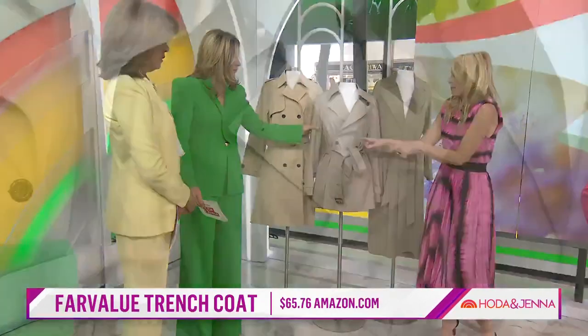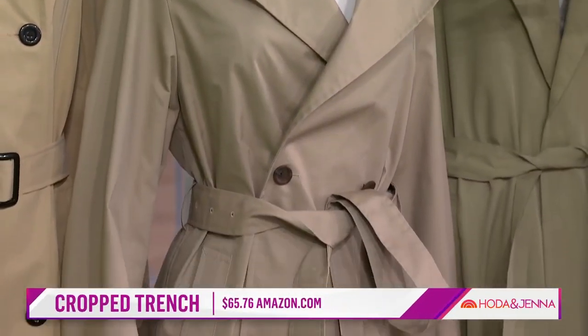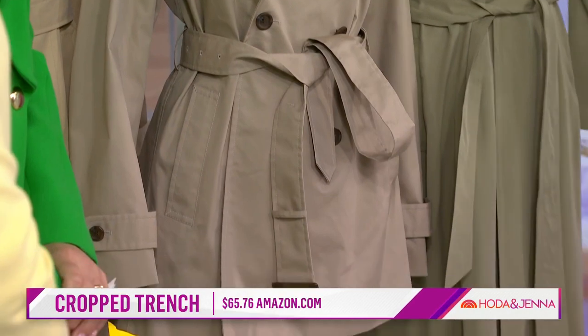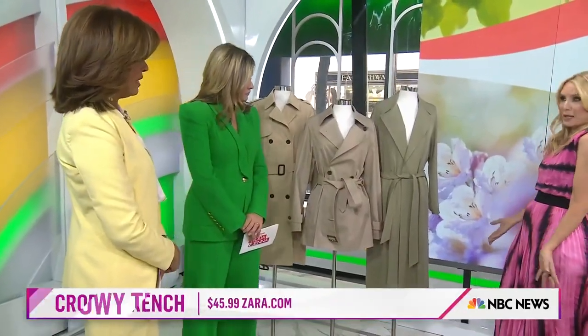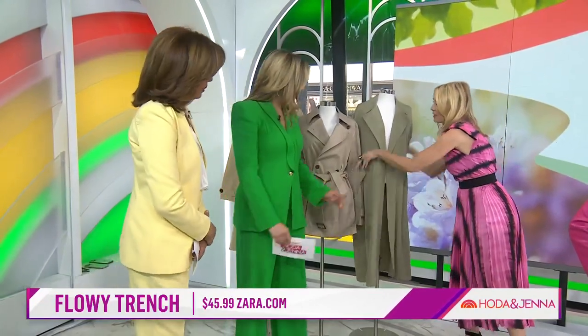You don't have to buckle that belt, just tie it. This one's from Uniqlo. And here is the trench that all the influencers are wearing — kind of like the robe style, the maxi flowy trench. This one is around $45 from Zara. You can tie it in front like a robe or open it up and just wear it around. Very pretty.